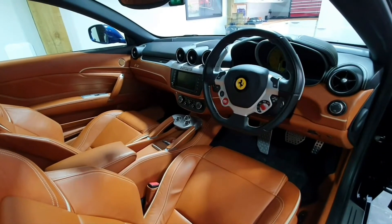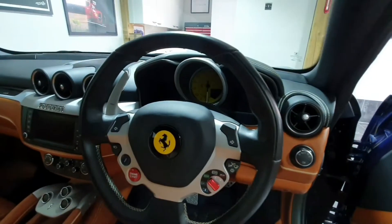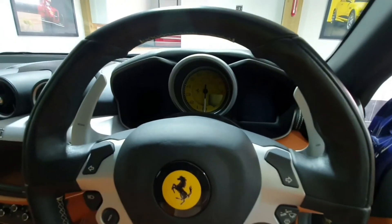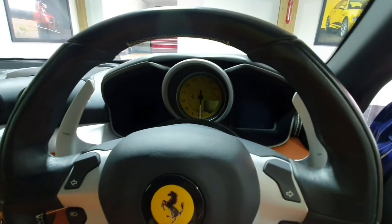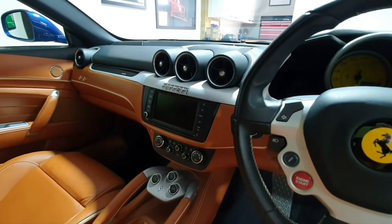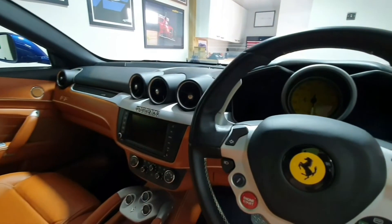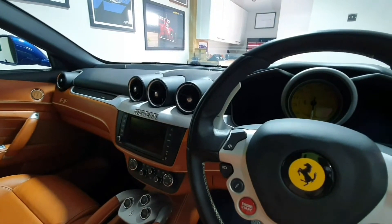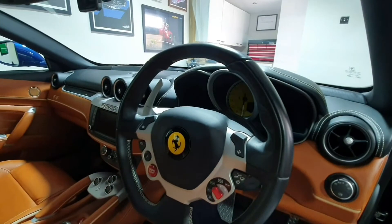It's got navigation but the navigation isn't exactly great. It's got two really clear TFT screens either side of the central tacho which are super clear, but the resolution on the nav screen is terrible, you can't get nav onto the main screen, and it doesn't have full postcode search. Get yourself a phone holder, stick your phone in, and put Waze on — you're good to go.